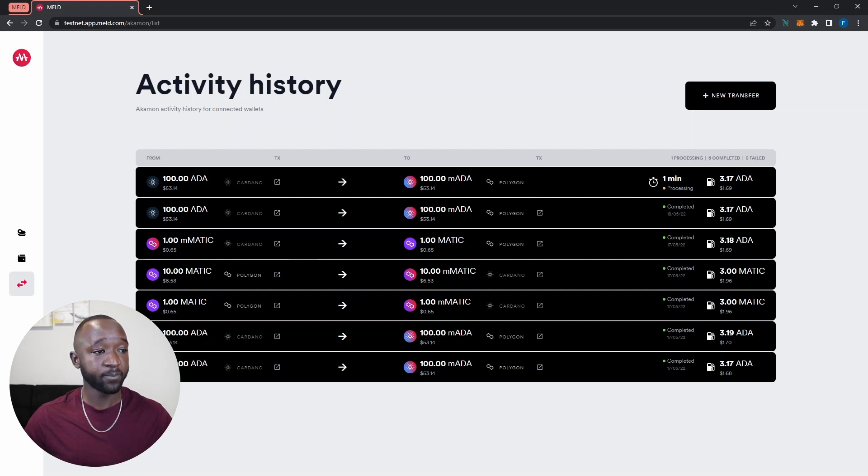Starting from the left-hand side, we have the 'from' column showing all assets we're bridging from, as well as the blockchain we're bridging from. If you want to see the transaction on a block explorer for whichever chain you're transferring from — whether Cardano or Polygon — you can click the icon to open the Cardano Explorer or Matic Explorer. We also have the 'to' field showing the blockchain and balance we'll receive — in this example, 100 melded ADA on the Polygon network. The total time and associated fees are also displayed.